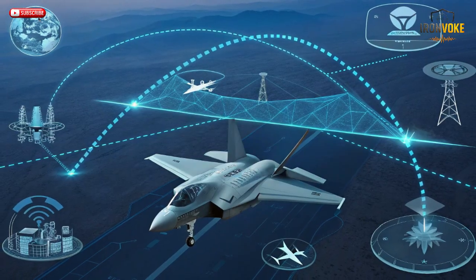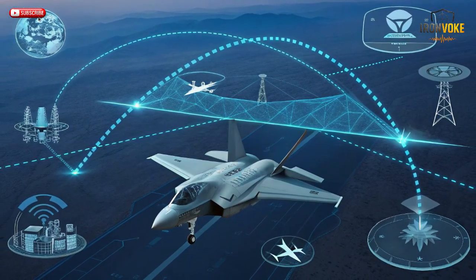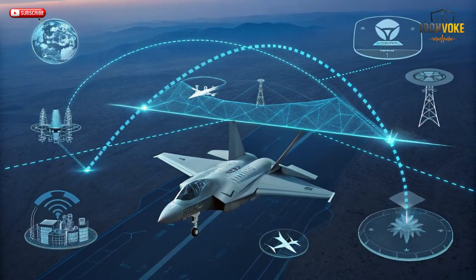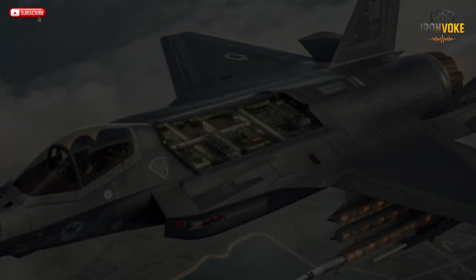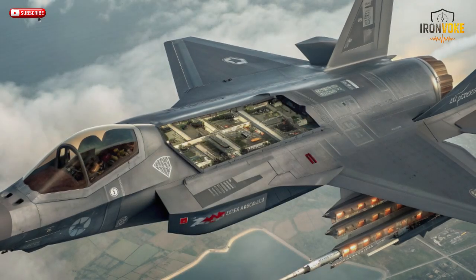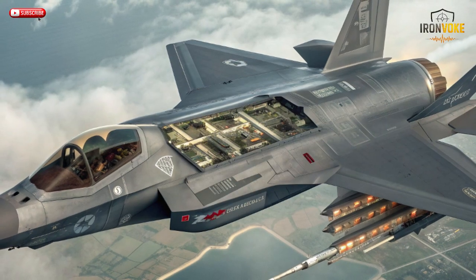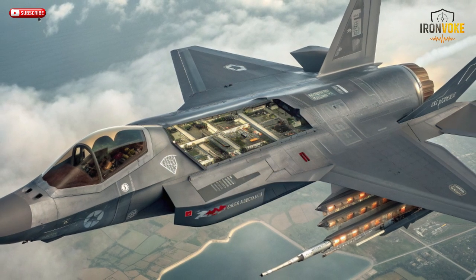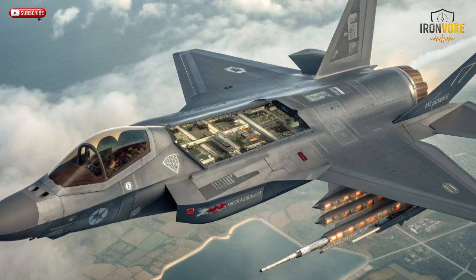NATO nations, in contrast, have primarily used the F-35 for exercises and patrols. Combat-hardened systems and crews give Israel advantages that training never can. Each Israeli mission helps engineers upgrade software, improve radar evasion, and fine-tune targeting precision. The result is an F-35I that learns from every mission and evolves after each strike. It's not a theoretical stealth jet anymore — it's a battle-tested ghost. When NATO pilots discuss stealth, they talk about potential. When Israel flies stealth, it talks about results. That experience gap makes all the difference in a real war scenario.